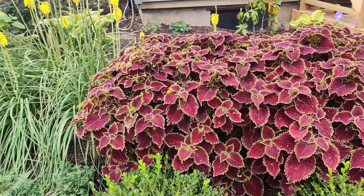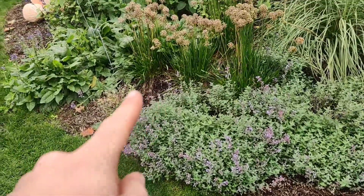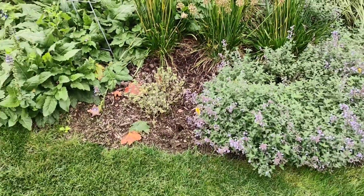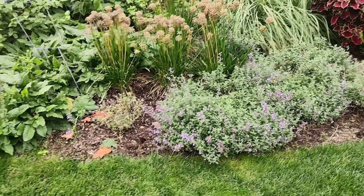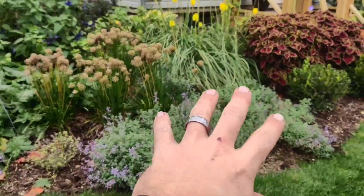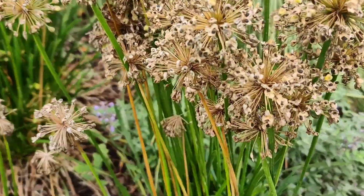Moving from that point, right down below we have Cat's Pajamas Nepeta, which has done impeccably well. This one is a transplant from a different area that wasn't doing so good, but it is rebounding. It's much happier over here and will fill in this area — it was a dead spot where I had some violas in the spring and never really replaced anything. Right behind it is Millennium Alliums.